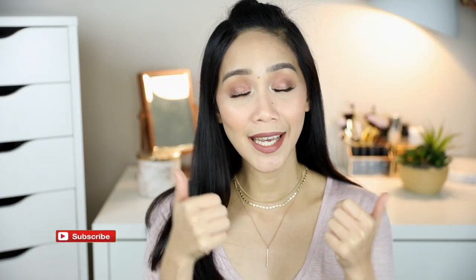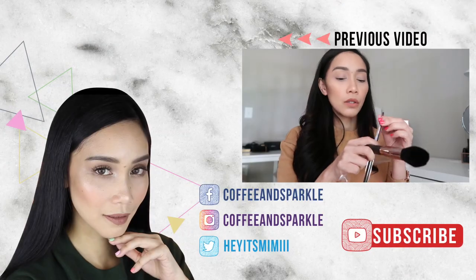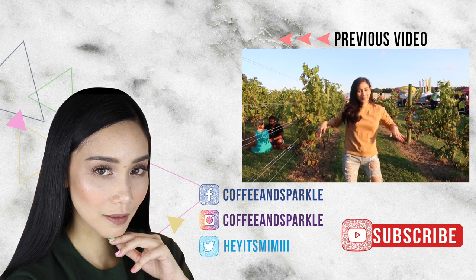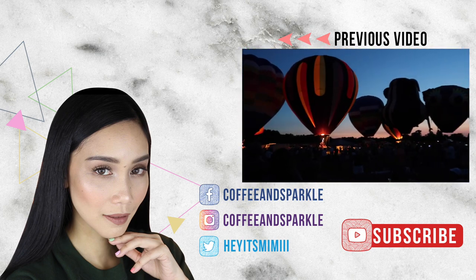That is it for this video guys. I hope you enjoyed it. Please don't forget to like and subscribe if you haven't already, and please hit that notification bell so you stay updated on all my future uploads. Thank you again for watching, and may your brow game be as strong as your coffee today. Love you! Bye!